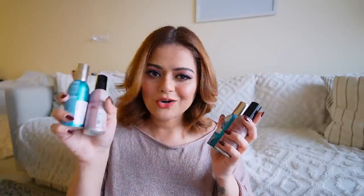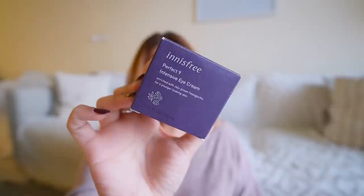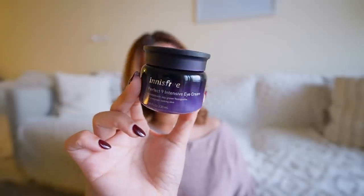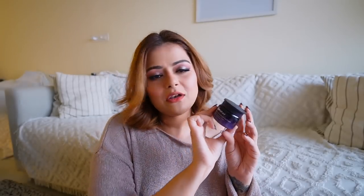Next I got this — the Innisfree Perfect 9 Intensive Eye Cream. This is how the tub looks; you get 30 ml of product. I was looking for a good eye cream because I was facing a lot of dryness around my eyes. This is one I had used two or three years ago — I used to love it but stopped buying it and completely forgot about it. When I saw there was a little discount on it this sale, I picked it up.